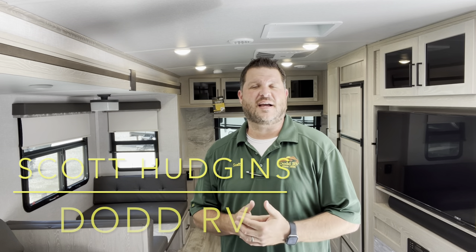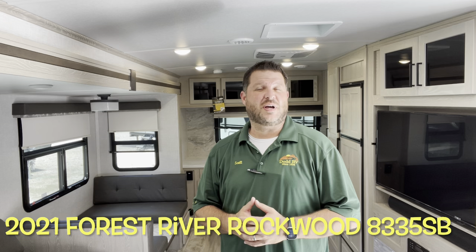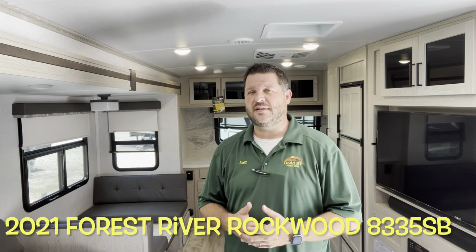Hello again everybody, Scott Hudgens with Dodd RV located in Yorktown, Virginia. Family owned and operated since 1956. Today we're looking at a brand new 2021 Forest River Rockwood Signature Edition 8335 — front kitchen, large rear master bedroom, king-size bed. You're prepped for washer-dryer. Let's get started and take a look.